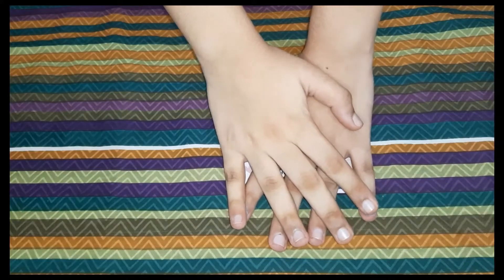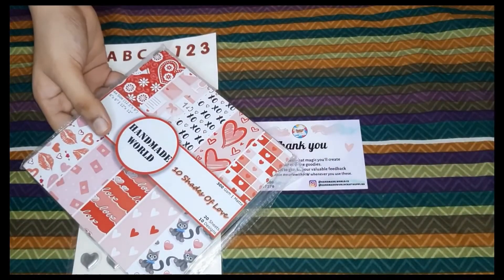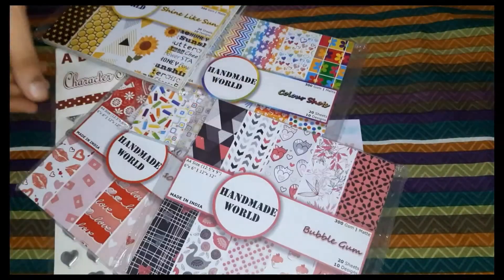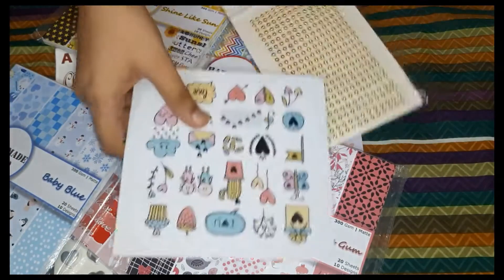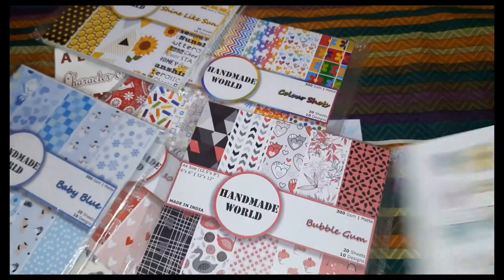Hey guys, welcome back to my channel. Today I will show you what I bought from this Instagram store. It was very cheap — all the items I bought were totally under 700 rupees. It was a very reasonable price and good quality products.